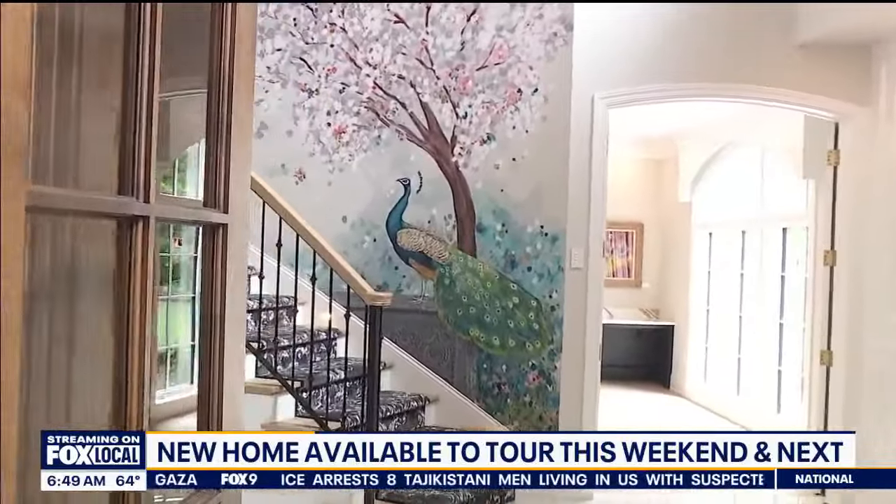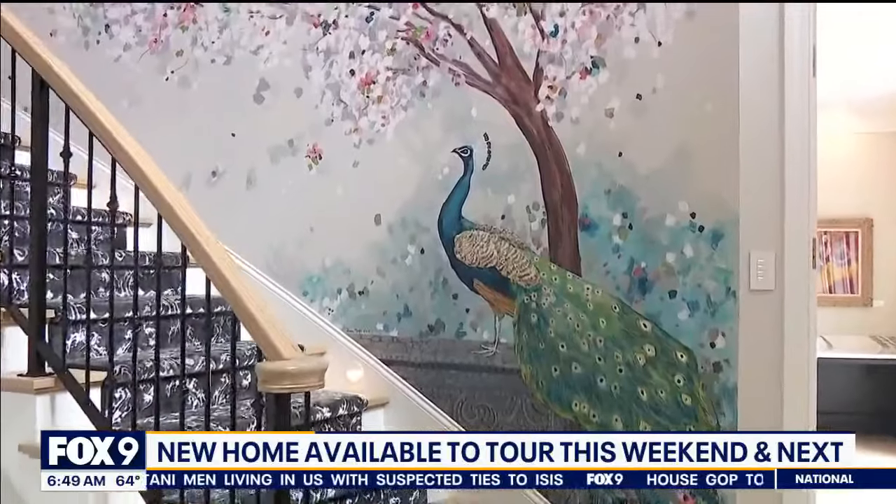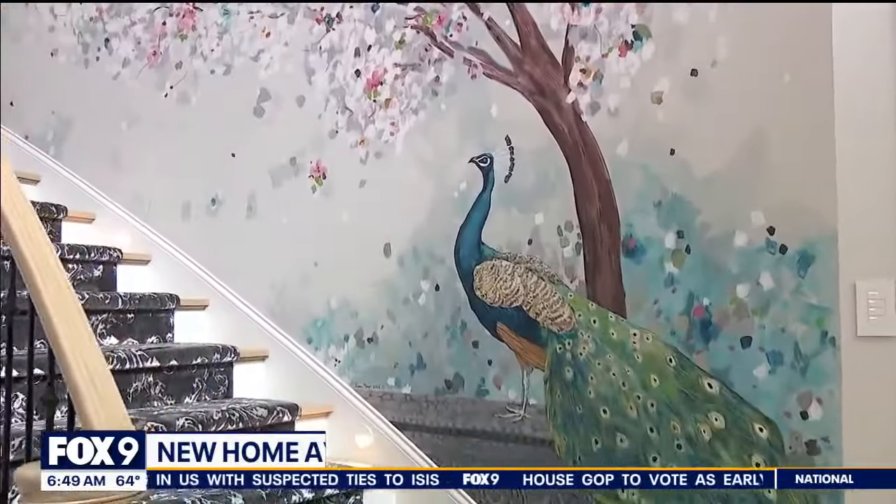If you want to take the Artisan Home Tour, it is running on the weekends through June 23rd. You can learn more, get your tickets, and scope out the homes at ArtisanHomeTour.org. Which way to the bathroom? Just follow the peacock — one of several bathrooms, I'm sure. Just gorgeous.